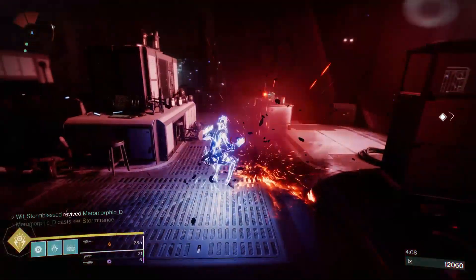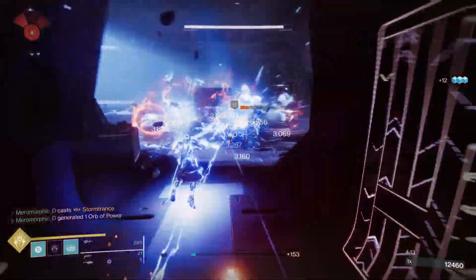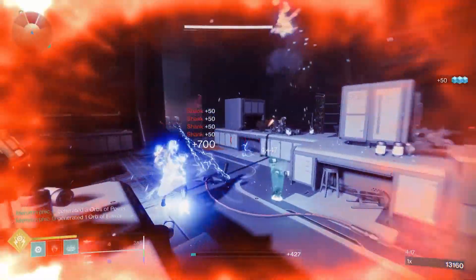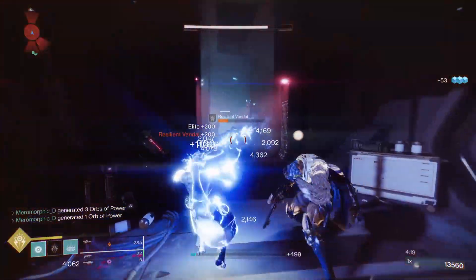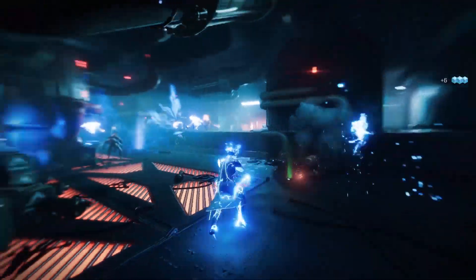So yeah, today I want to talk about how sparkly the sparkle fingers are. To be more specific, what is the voltage of a stormcaller super, and how quickly could it charge, or more likely destroy, your phone? So strap in, because today we're looking at the dark side.